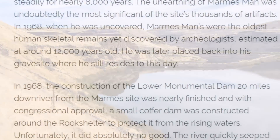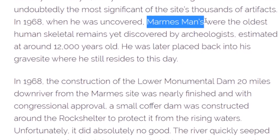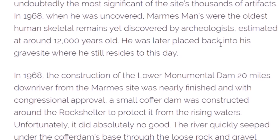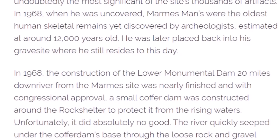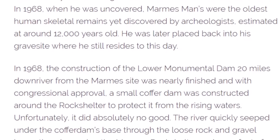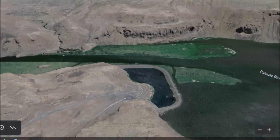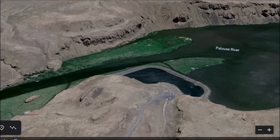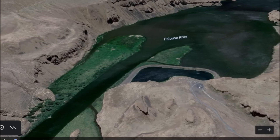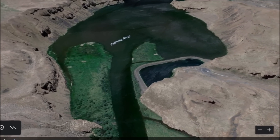In 1968 a discovery was made: 'Marmes Man.' At the time those were the oldest skeletal remains yet discovered by archaeologists, estimated to be around 12,000 years old. He was later placed back into the rock shelter into his grave site, where he still resides today. The dating went back 12,000 years, and the people working here 50 years ago said if they could dig down further they were sure they could find even older artifacts.